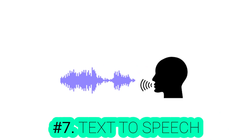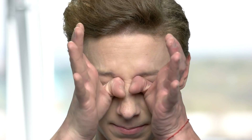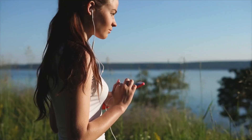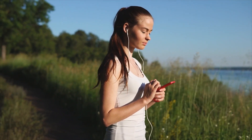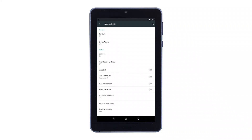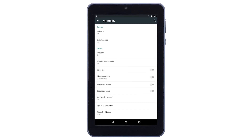Number seven: text-to-speech. This feature will help those who don't know how to read words properly, students who suffer from dyslexia and might confuse words, students with poor eyesight, and users who are sightless. If you're one of those people, you might prefer to listen to text or any incoming information rather than trying to read it. To activate this feature, go to settings, then accessibility, then turn on the text-to-speech output.